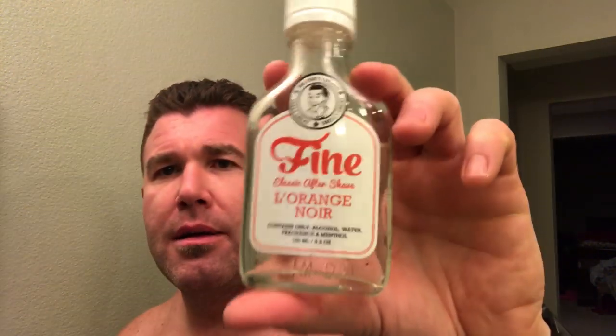Here's the shave soap we're using today. We're going to get our beard nice and ready with Crown Supreme Glide, using our Sterling High Mountain Badger brush, our El Grande wet shaving products safety razor. And we're going to finish with L'Orange Noir by Fine Accoutrements.